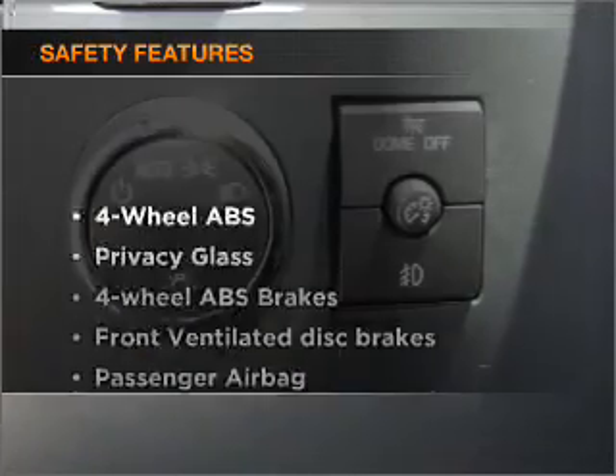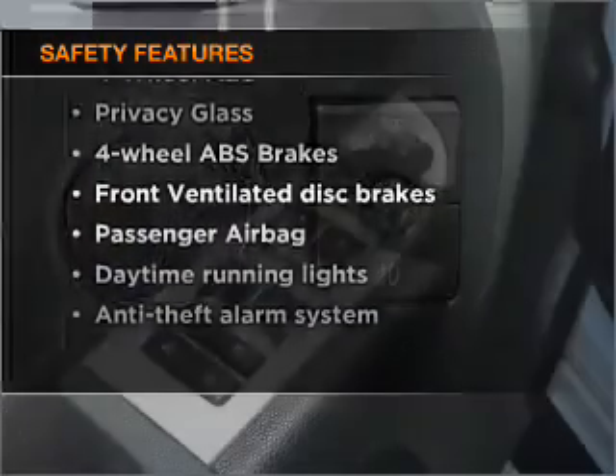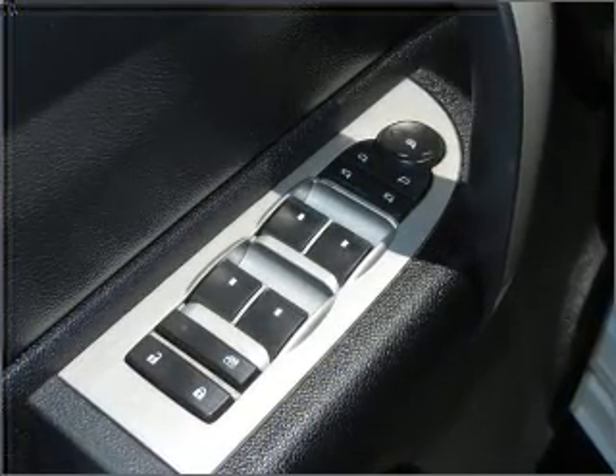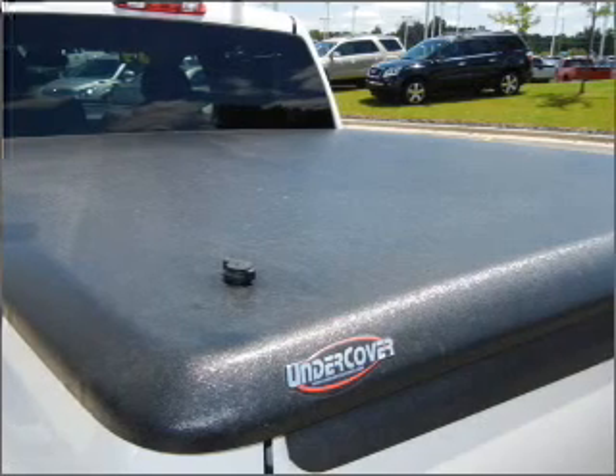If safety is a high priority, rest assured knowing that these top safety components are included: front ventilated disc brakes, passenger airbag, stability control, and daytime running lights. Let us put you in the driver's seat today.